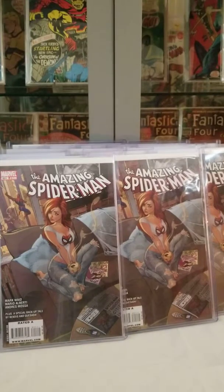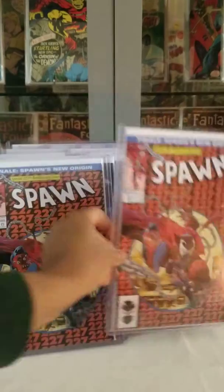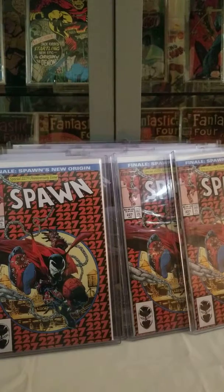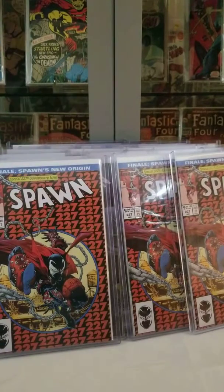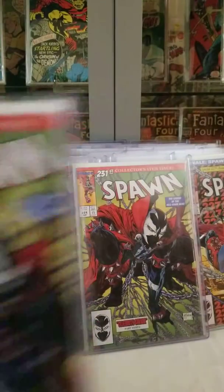I figured, why not pick up a couple of homage covers also? And Spawn. Here's some more homage covers — however you say it.